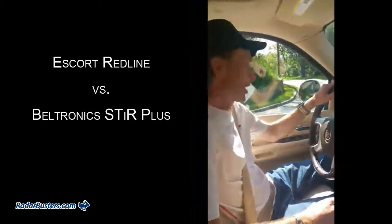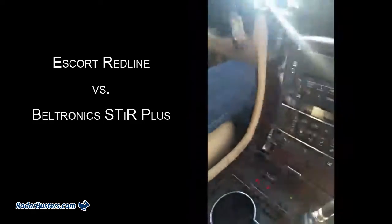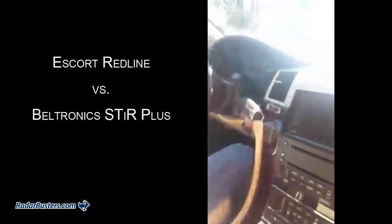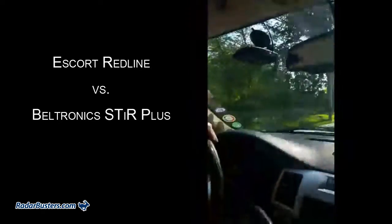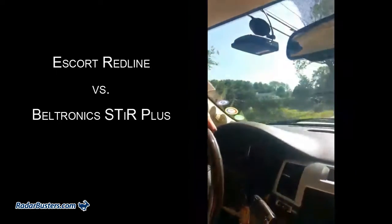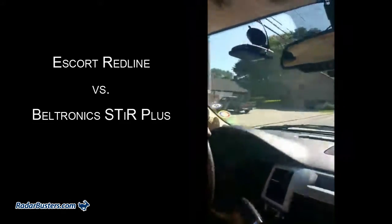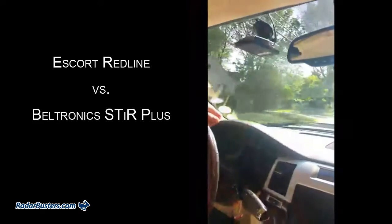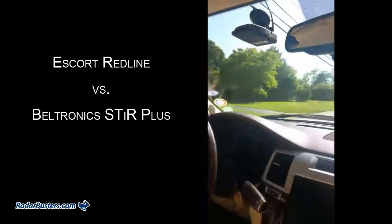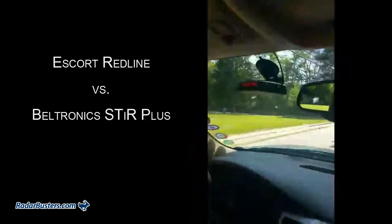This is a 30 mile-an-hour test against the K-Band gun. We're doing the Redline and the STRI plus at 30 miles an hour with a half-mile warning. Let's see what happens. The Redline is ahead — K-Band.